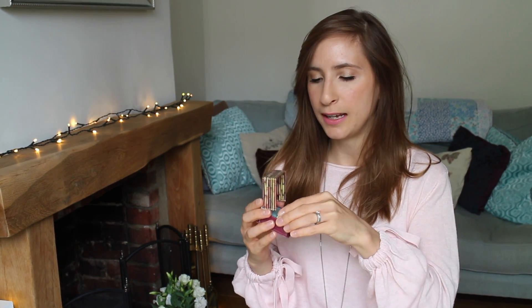For bronzer I use the Hoola by Benefit — I'm sure you've already heard of this, it's loved by so many people. It's a lovely matte bronzer. I go around in a three shape around my forehead, across my cheeks, and just under my chin to kind of slim my jawline down. The powder itself is matte so you don't look too glowy — I have a glowy blush and highlighter, so a matte bronzer balances that. It's also great to contour with because you can really chisel your cheekbones.